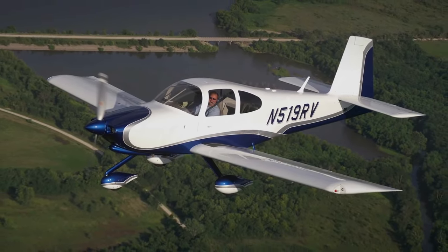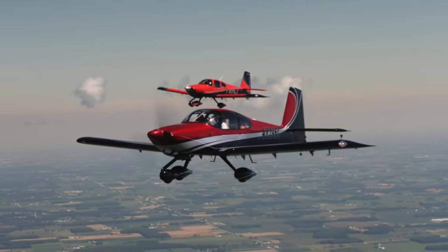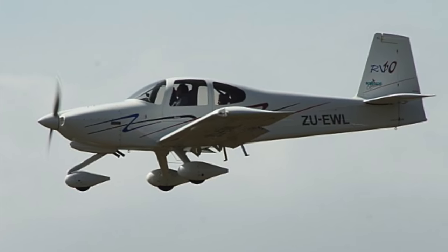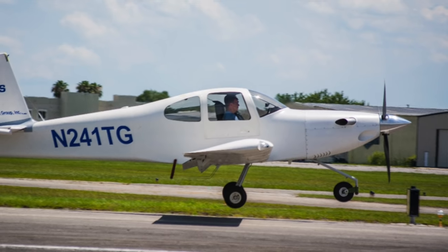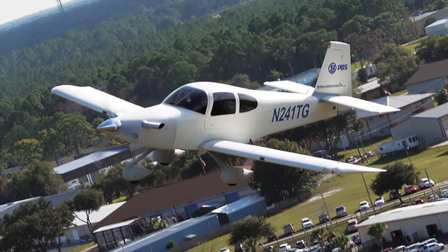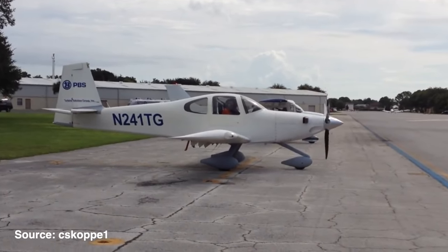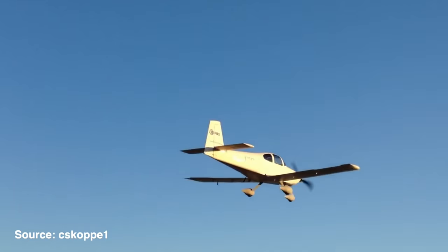Number seven comes in as the RV-10. This is a one-of-a-kind turboprop conversion, mainly a proof-of-concept for the PBS TP-100 light turboprop engine. There aren't many turboprop engines for light aircraft in the market, but the 241 horsepower TP-100 seems promising. The piston RV-10 is commonly powered by a 250 horsepower Lycoming IO-540 and cruises at around 170 knots. The turboprop RV-10 sees about the same cruise speed, but the advantages are climb rate, fuel type, reliability, and engine weight. The climb rate is around 1,700 feet per minute compared to 1,400 for the piston, and the TP-100 only weighs 156 pounds compared to 380-plus pounds of the Lycoming.